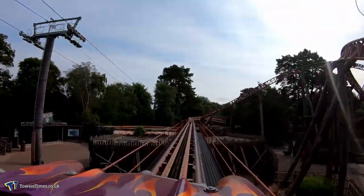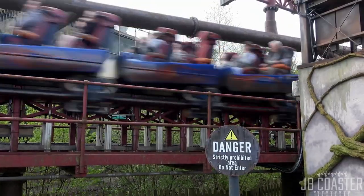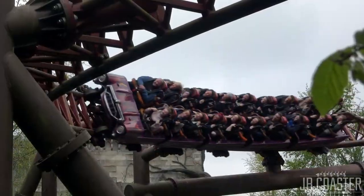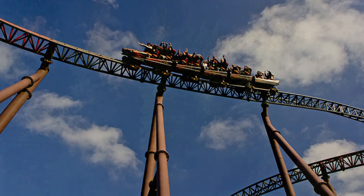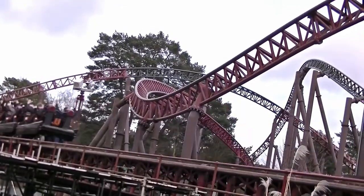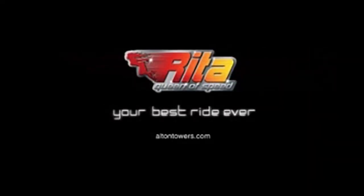Creative, I know. Rita reaches speeds of up to 60mph after being sent through its hydraulic launch which only takes about 2.5 seconds, meaning it's pretty punchy. The rest of the layout consists of some turnaround sections and some airtime hills, all painted in a dark red or green so the highest parts of the ride blend in with the trees. In the year it opened, the park released a marketing campaign that stated Rita as your best Alton Towers ride ever — but quite a lot of people would disagree.